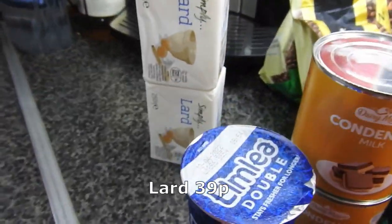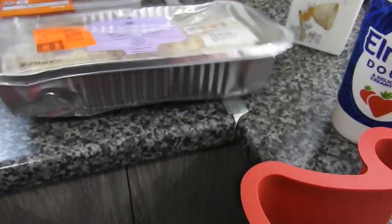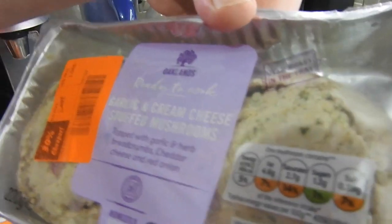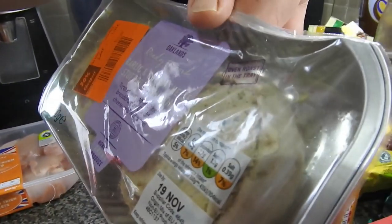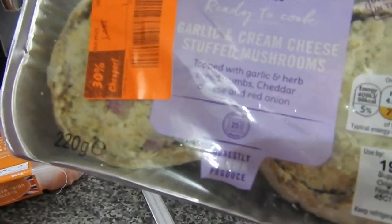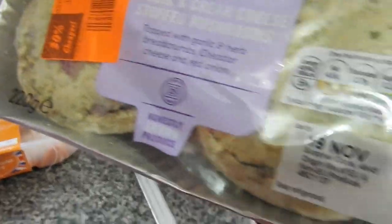Two lard — that's only used in pastry, not for anything else. He found these reduced to £1.04 from £1.49 — garlic and cream cheese stuffed mushrooms. So he'll eat them with his potatoes for tea.